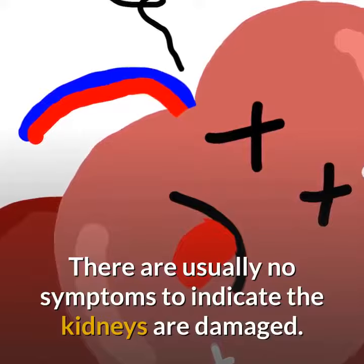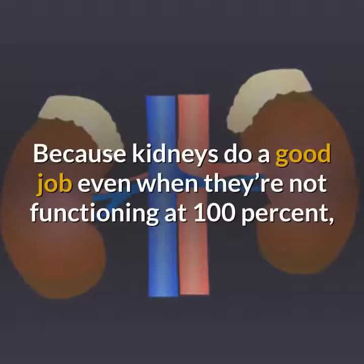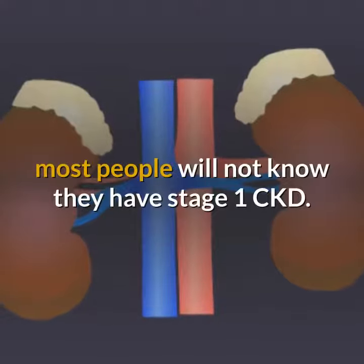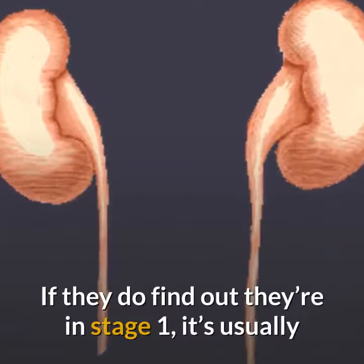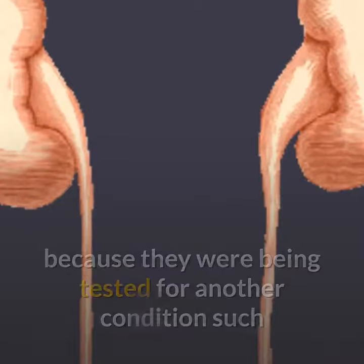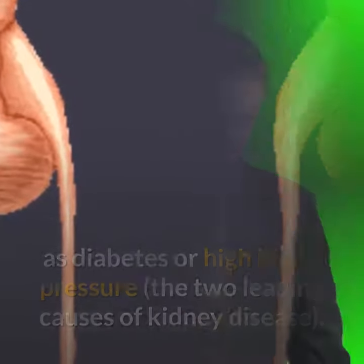There are usually no symptoms to indicate the kidneys are damaged. Because kidneys do a good job even when they're not functioning at 100%, most people will not know they have Stage 1 CKD. If they do find out, it's usually because they were being tested for another condition such as diabetes or high blood pressure, the two leading causes of kidney disease.